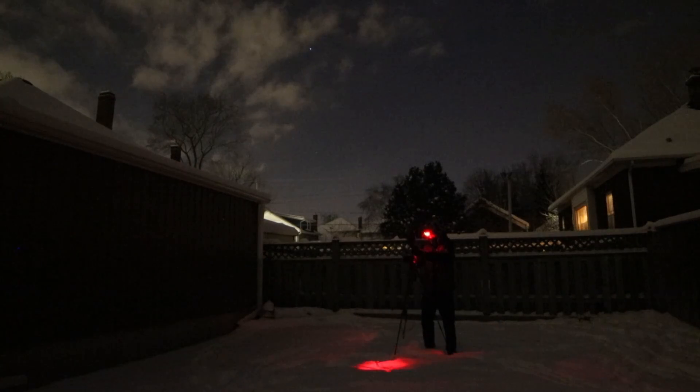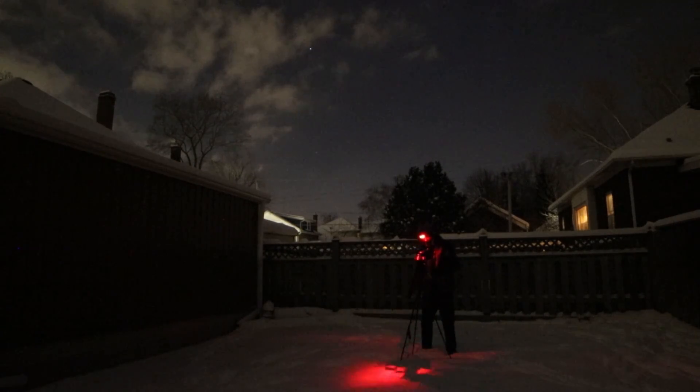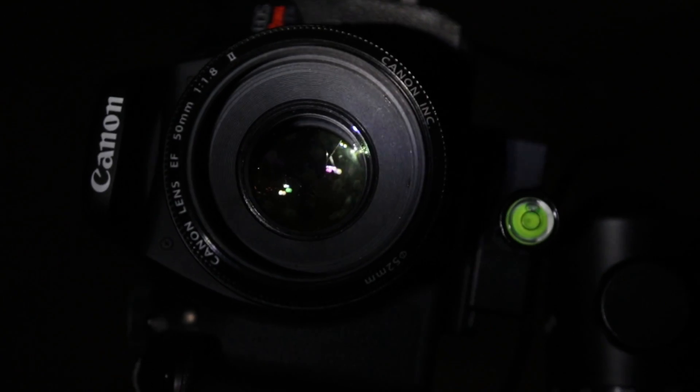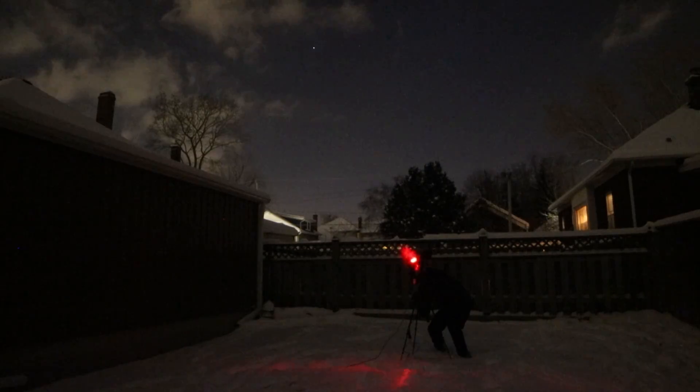Tonight is a weeknight and the clear sky chart is looking less than ideal — the transparency meter is looking a little pale. So rather than set myself up for disappointment with the telescope, I've opted to take some wide field shots using a DSLR camera and lens.